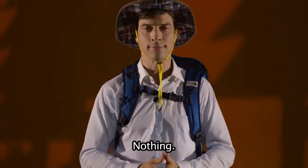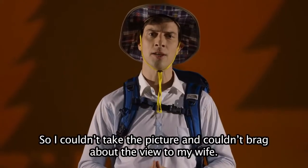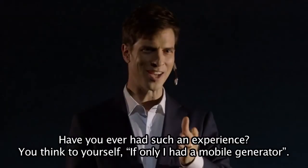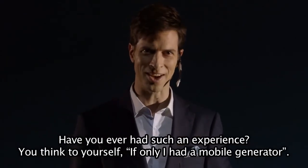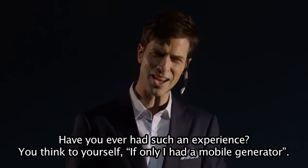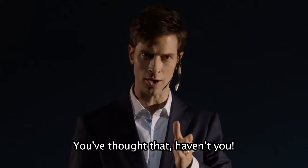Nothing. So I couldn't take the picture and couldn't brag about the view to my wife. Have you ever had such an experience? You think to yourself: if only I had a mobile generator. You've thought that, haven't you?